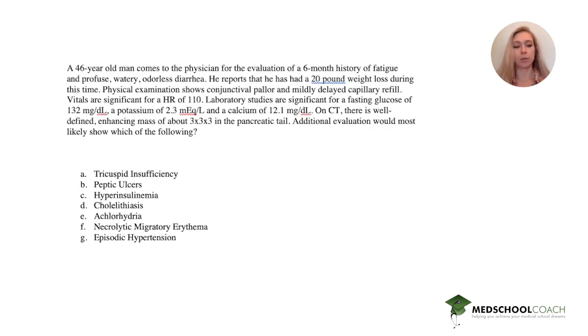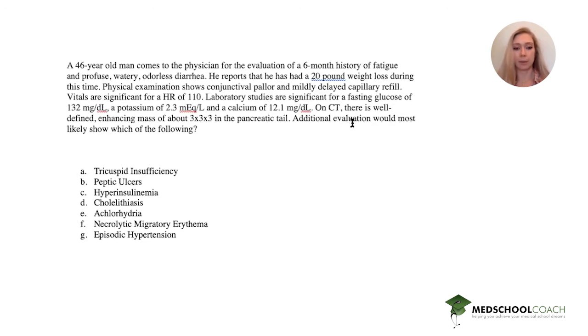Additional evaluation would most likely show which of the following? The answer choices are: tricuspid insufficiency, peptic ulcers, hyperinsulinemia, cholelithiasis, achlorhydria, necrolytic migratory erythema, or episodic hypertension. That's quite a few options — let's look at our patient.